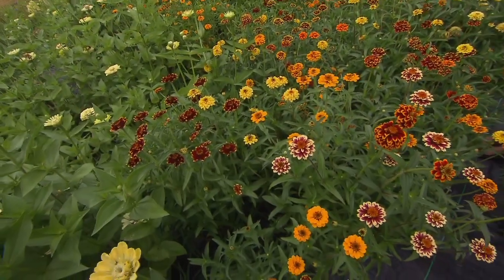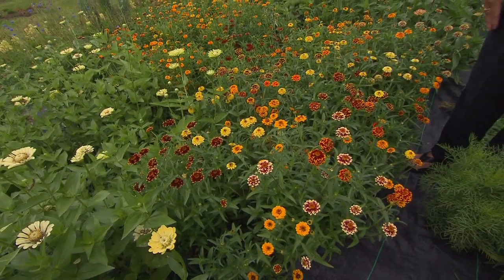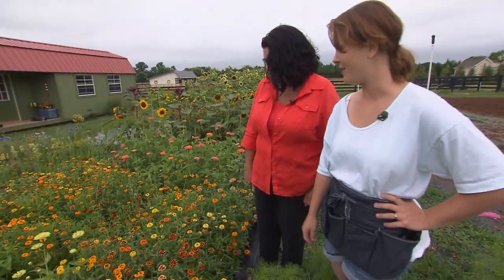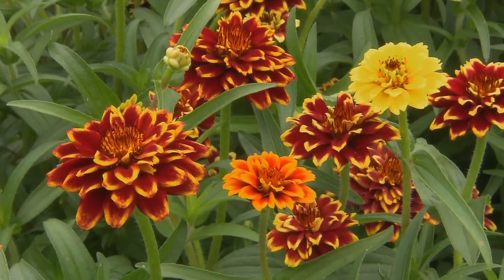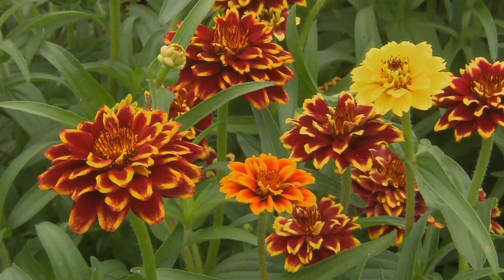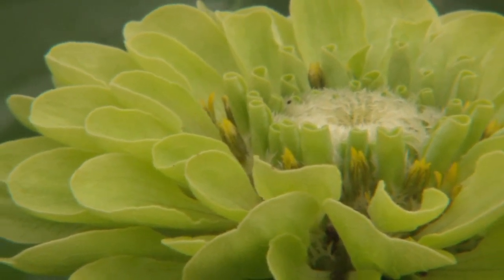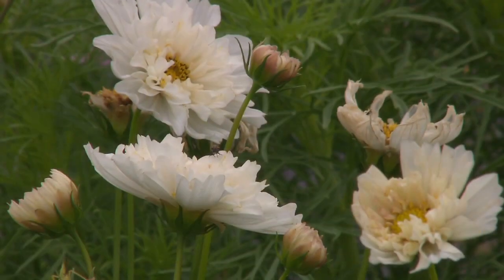Tell me about these zinnias. They're called Persian Carpet — all kinds of different colors in the mix, perfect for boutonnieres and small tussie-mussies. And right in front of them we have Green Envy zinnia. I love that color, especially paired with a scarlet red zinnia — so pretty.